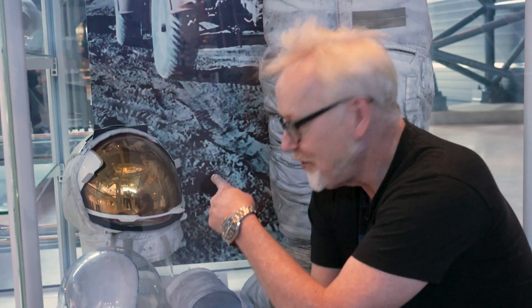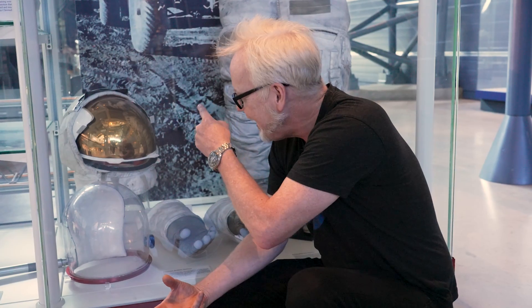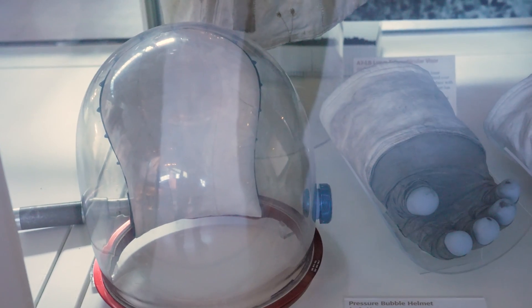Something that took me way too long to figure out on my own is that the bubble helmet and the gold visor helmet are not two separate helmets. I know they look like two separate helmets, but the gold visor one bolts over this one. The brilliance is that Apollo suits were a modular system — you could just take this and bolt it onto here, and there was no new solution needed for figuring out how to seal that to the suit. It just went on top of that.